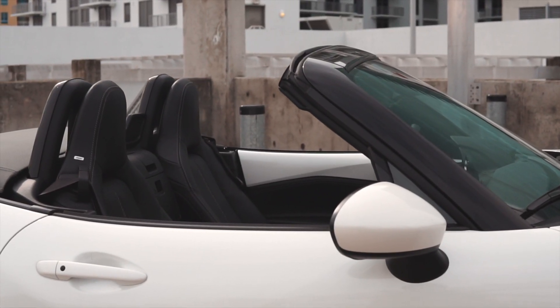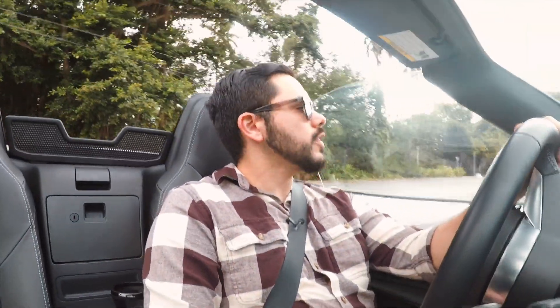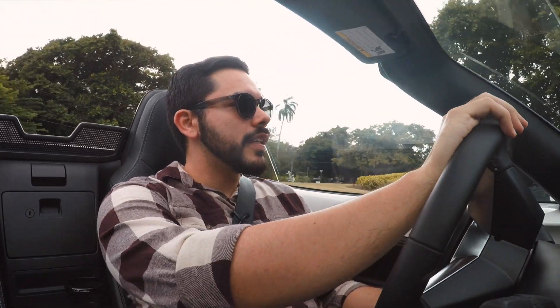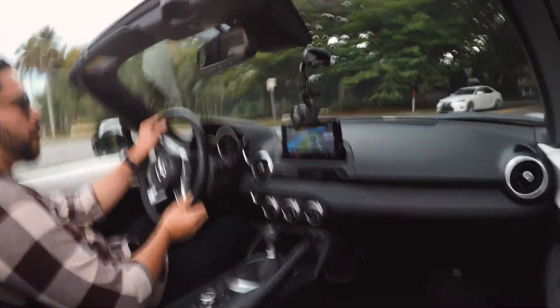I'm driving the MX-5 soft-top convertible. All MX-5s are convertible in some way, but this one has the soft top, and a notable benefit is that it goes up and down about as quickly as you can move your arm because it's mechanical. If you want a hard top, you can get the Miata RF, but that carries an extra charge since it's a metal folding roof done electronically. With the hard top you get a lot more sound deadening, whereas in the soft top, more sound comes into the cabin.